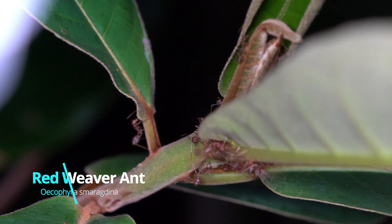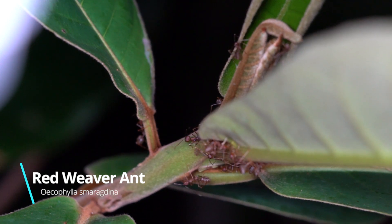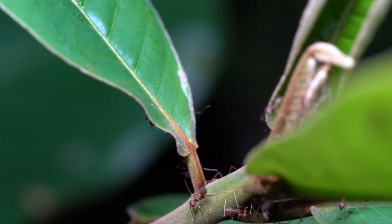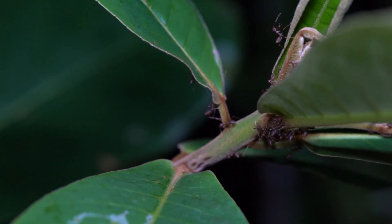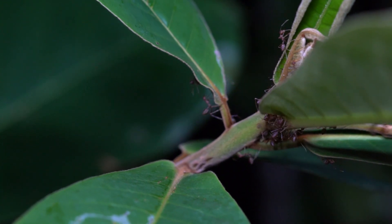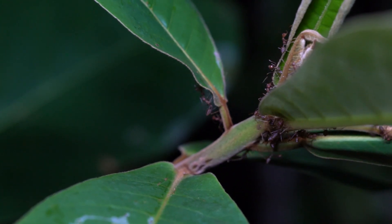An alternative bio-indicator would be ants, and the study of their behaviour can reveal the degree of man-made impact on their environment. Ants are actually fascinating creatures, and display some of the most interesting and complex programmes of social behaviour in animals.